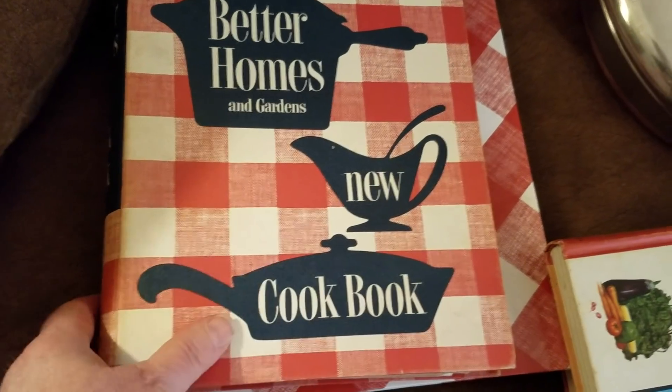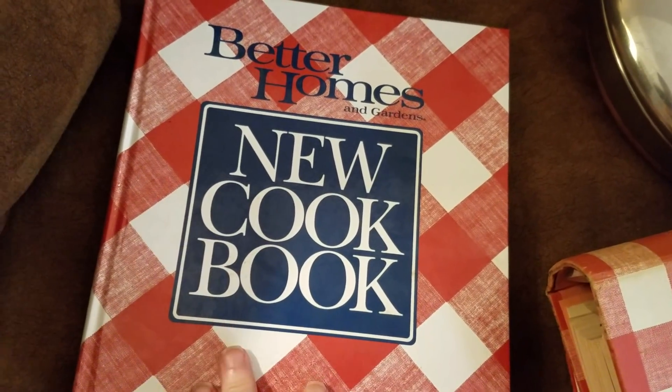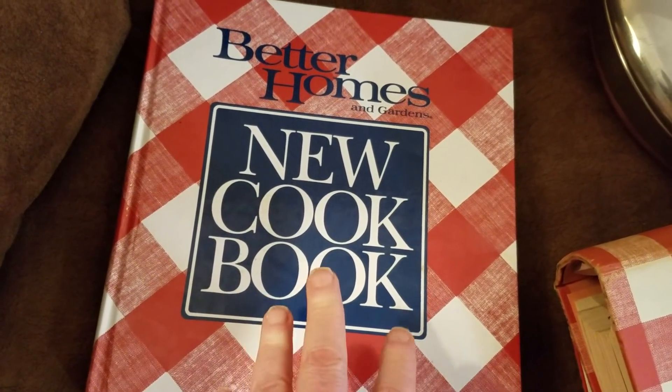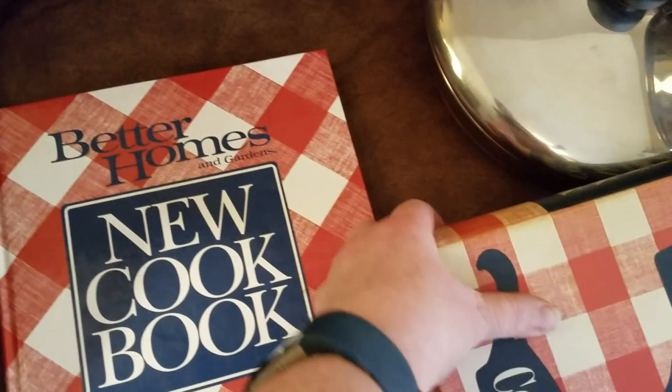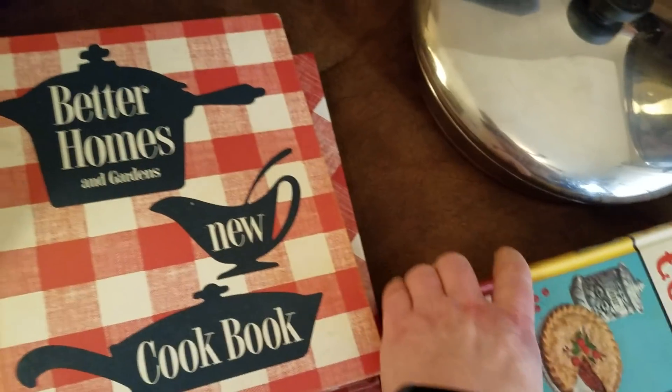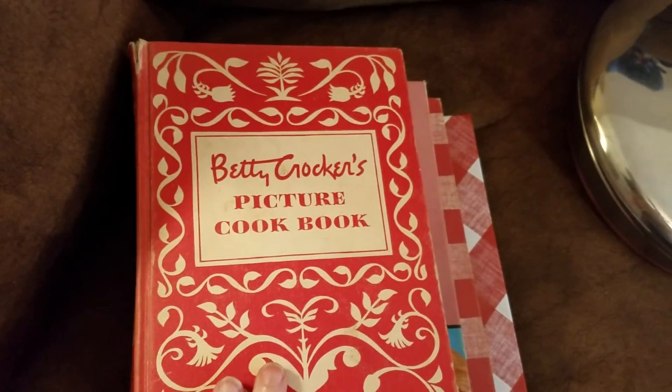Then we have an old Better Homes and Gardens cookbook from 1953 — a first edition, ninth printing. And a 1989 case-bound edition, first printing, that is like new — she never used it. I paid a dollar for each of those, and a couple of these I can get in the 50s or 60s. A very nice score on the cookbooks.